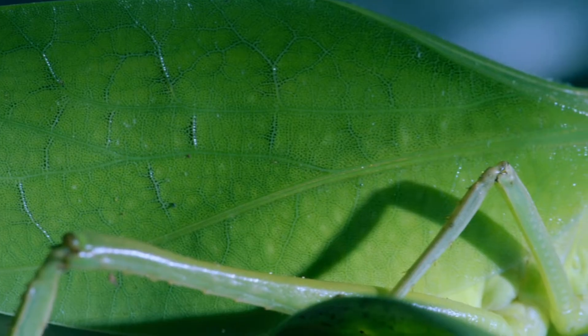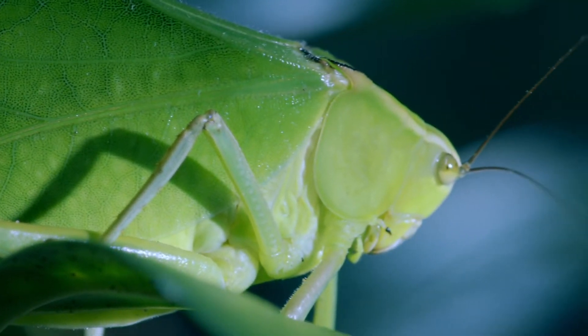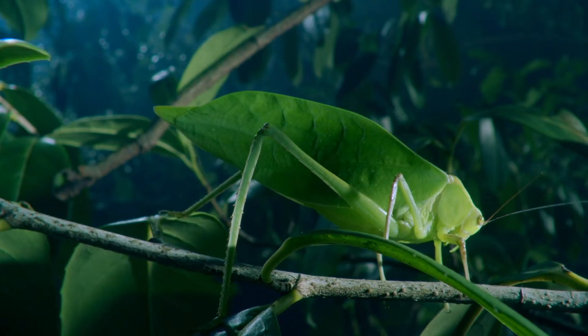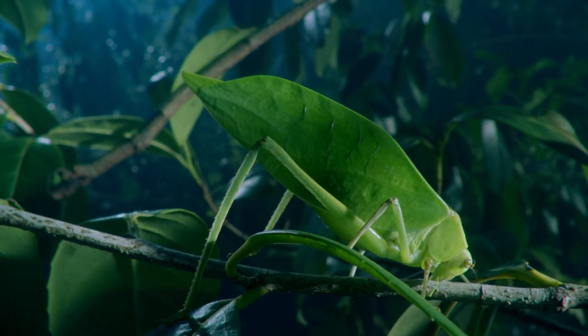When there's a leaf, not a leaf — it's a katydid. Invisible when still, when it does have to move, it tries its best to look just like a leaf blowing in the wind.